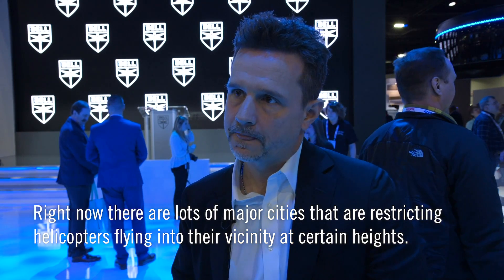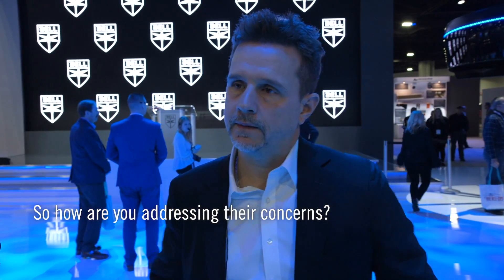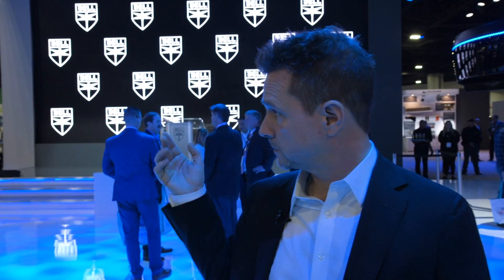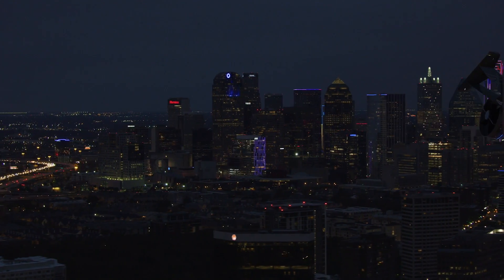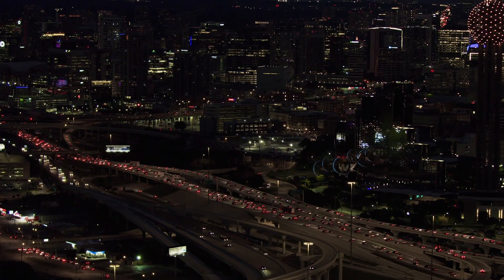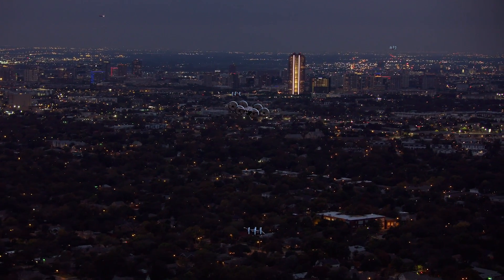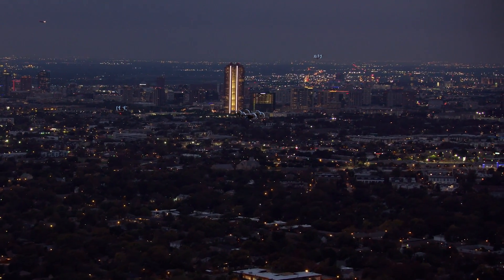Right now there are many major cities restricting helicopters flying at certain heights, and we're addressing that primarily with noise. The Nexus has much lower tip speeds than traditional helicopters. Tip speed is the primary driver of noise on both tail rotors and main hubs of a traditional helicopter. The ducts do a great job shielding noise, changing its tonality, and giving us directionality. The noise profile on the ducts is distinctly different across all azimuths, and coupled with the right operational models, it should blend nicely into urban ambient noise.